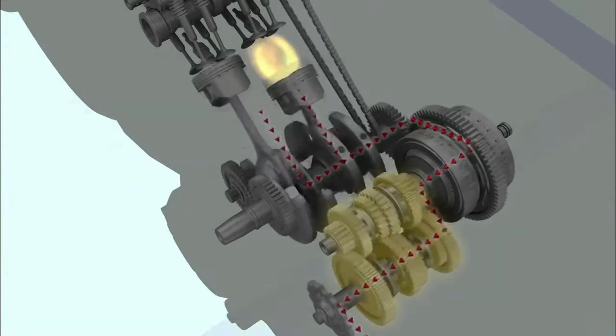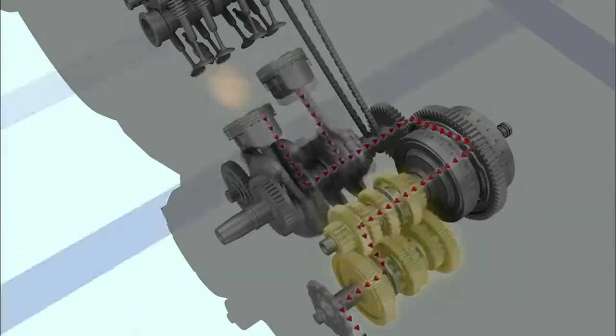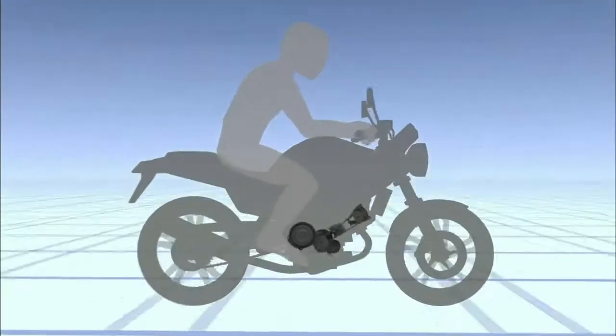The transmission has several gears to produce a broad range of driving speeds. The motorcycle goes through these strokes to move.